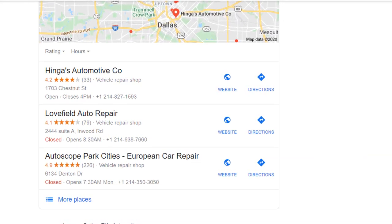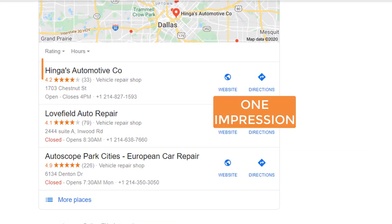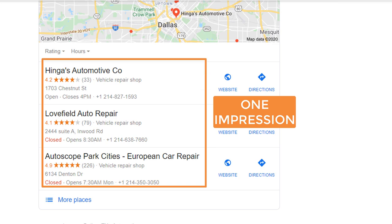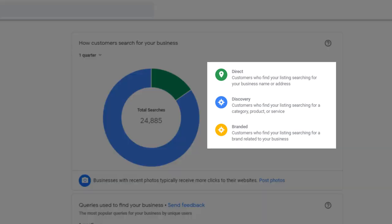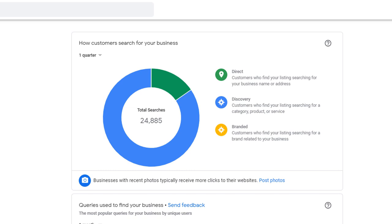Impressions are the number of times your listing is displayed in search results. It doesn't matter if people click on it or give you a call — it is just shown to a user as a result of a search. In this example, the result of the search will account for one impression for each business displayed in a three-pack. The number of impressions is split into three different categories: direct, discovery, and branded. By default, the pie chart displays the aggregated number of searches across all categories. You can filter through the categories by either clicking on a color of the chart or on the category itself.